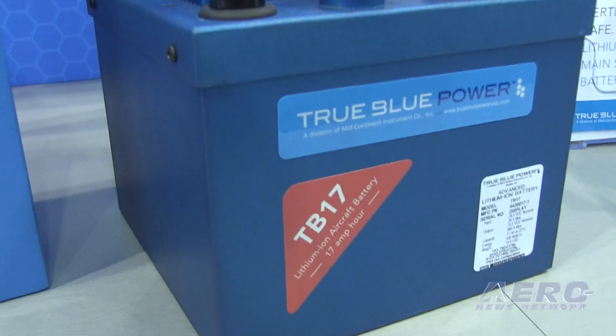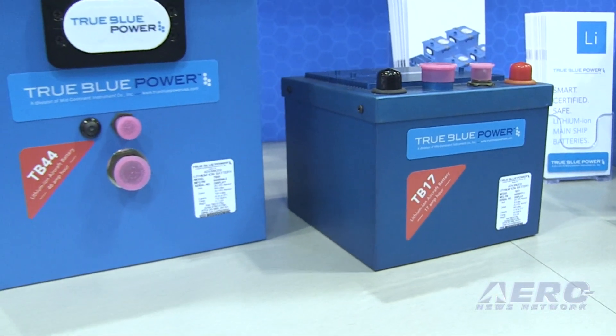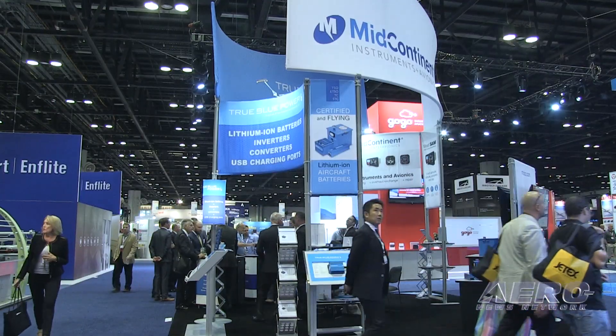You mentioned that people are asking to put your batteries on their airplanes. What is the advantage to coming to an aftermarket battery like you have here at True Blue Power against what might be the OEM battery on the aircraft? Well, it's a long list of things. Initially, the first thing people talk about is the power to weight ratio — basically three to one for this technology.